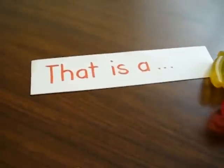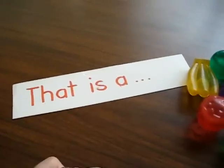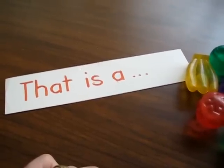I try to come up with a new game for different words, and this is one that we made for the word 'that'. I hope you like this little idea. Try to challenge your children with a new word in a fun way, in a playful way.